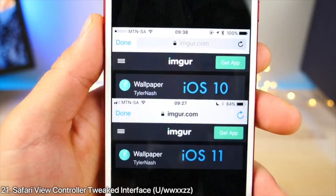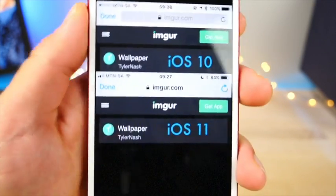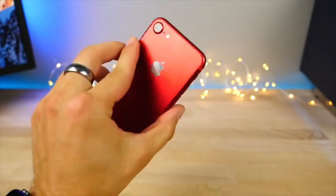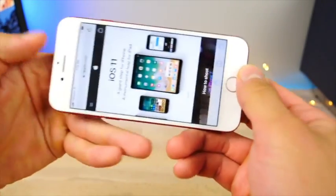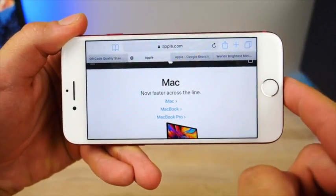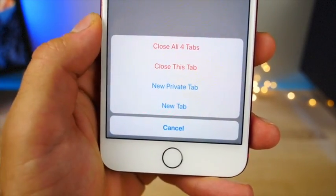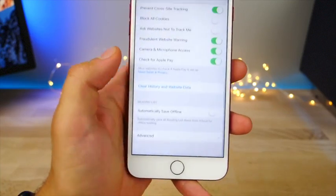The Safari view controller has a new interface so it doesn't confuse you — it basically blanks out the URL. Smaller devices than the plus sizes now get the benefit of tabs in Safari, so you can see which tabs are which. Hold on the new tab button and you get a new option for a new private tab.